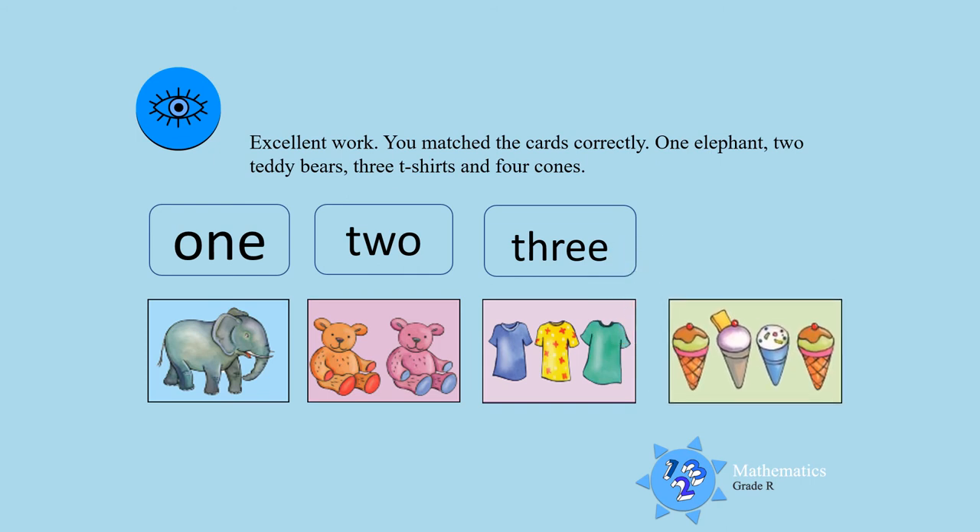Four cones matches with the word four. You are such clever boys and girls. Excellent work.